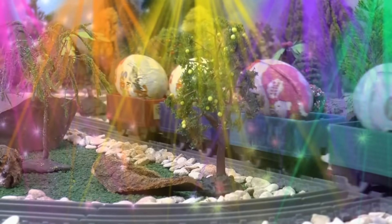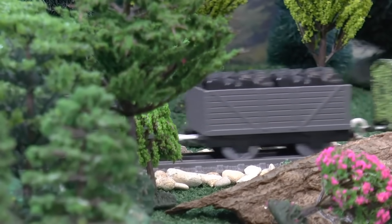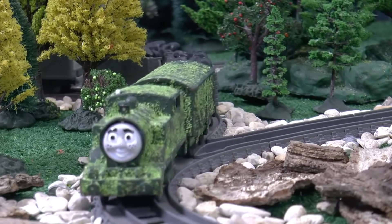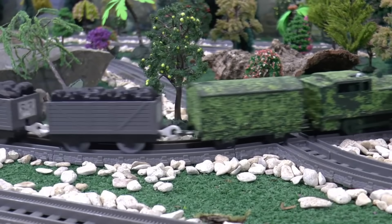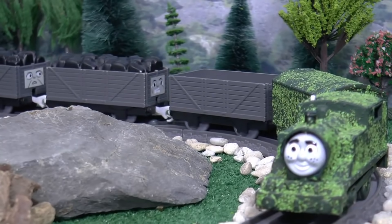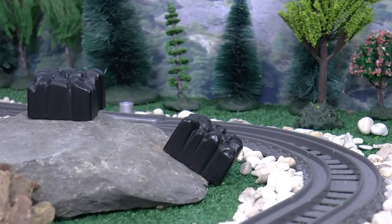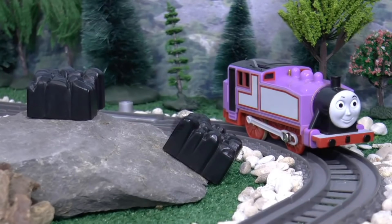Thomas is in charge of the Rainbow Express, delivering surprises and surprise eggs to the children of Sodor. It is a really important job. Uh-oh. What's Tom Moss up to? He's pranking Sodor - he's replacing all of the coal on Sodor with a special slow coal to make trains go slower. Let's hope no trains use it. They're all filling up with the slow coal.